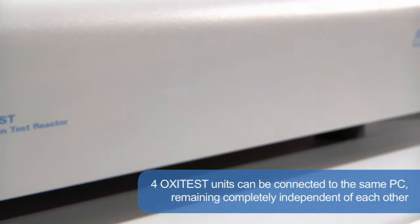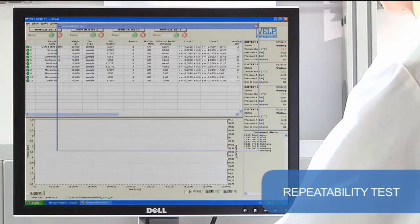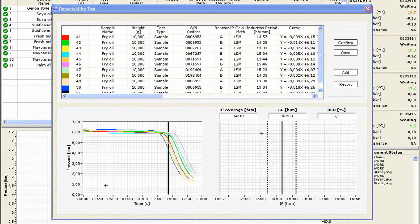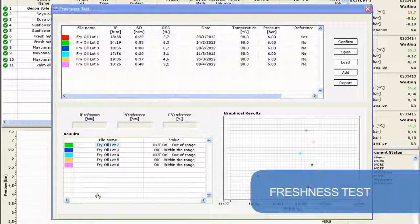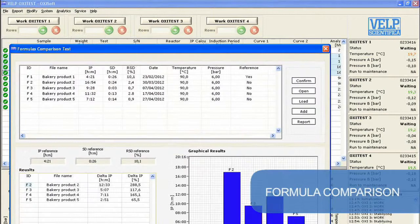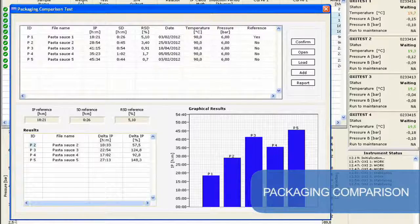The Oxytest application range is extremely wide. One application is the repeatability test — a series of tests run on the same sample or standard to verify its IP period and calculate accuracy and repeatability of the data. Another application is the freshness test, to verify the quality of different lots of the same raw material and compare them. Formula comparison identifies the most stable formula of a finished product under the same conditions. Packaging comparison tests which packaging maintains the product in the freshest condition. With estimated shelf life, it is possible to have a prediction of oxidation stability during the shelf life.